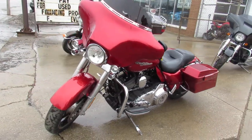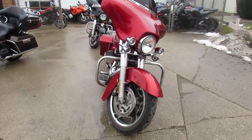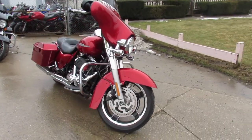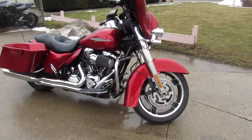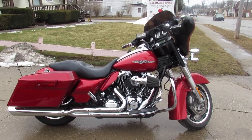Just service at the dealership, inspected. All the fluids have been changed, and there's a warranty available, so you guys can buy with confidence. 2012 Street Glide. Guys, visit our website, our YouTube channel, Facebook page. It's ApprovalPowersports.com.